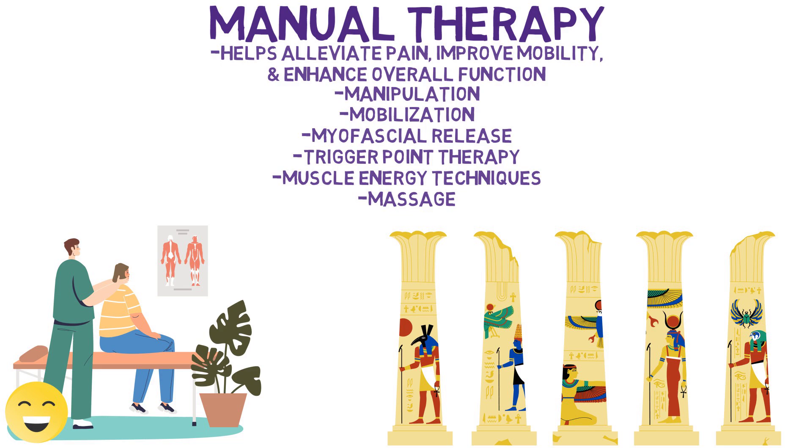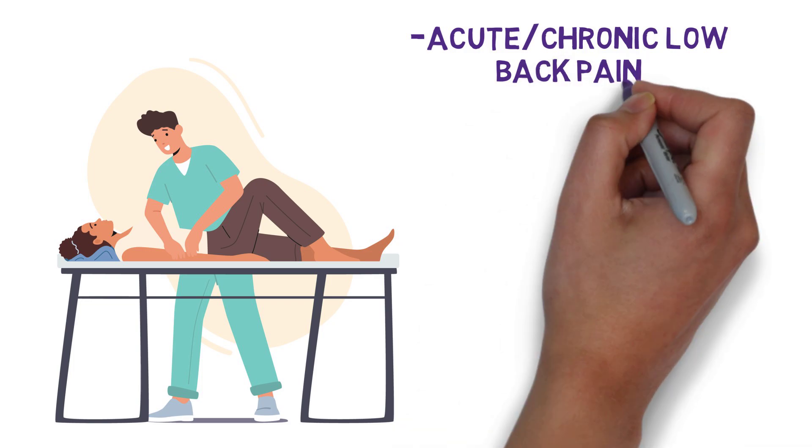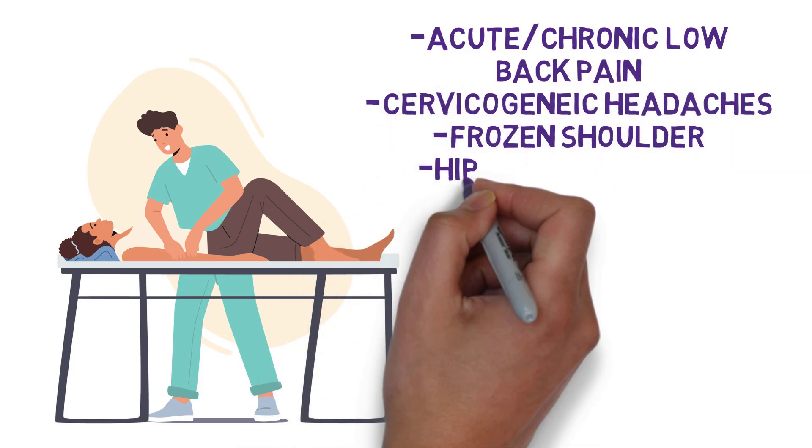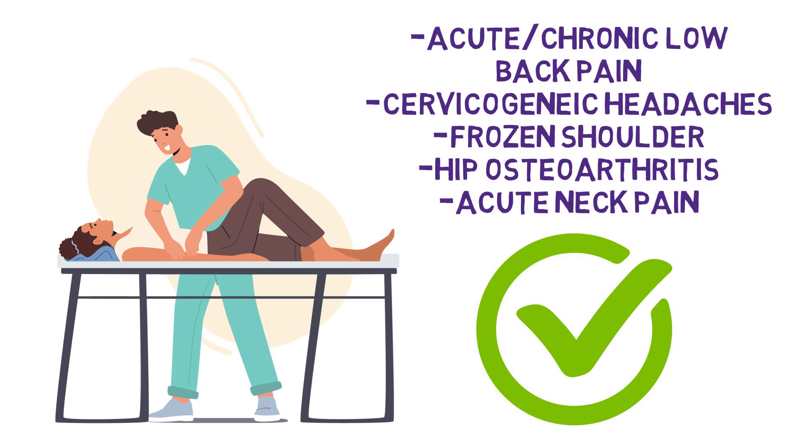The research on the effectiveness of things like manipulation or mobilization remains inconclusive for certain conditions. But for things like acute and chronic low back pain, cervicogenic headaches, frozen shoulder, hip osteoarthritis, and acute neck pain, a review by Braunfurt et al. in 2010 suggests that these interventions can be advantageous for treatment outcomes.